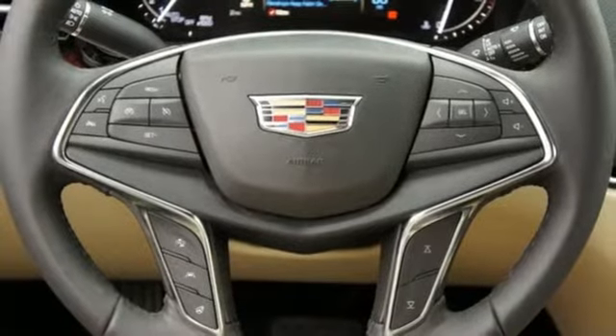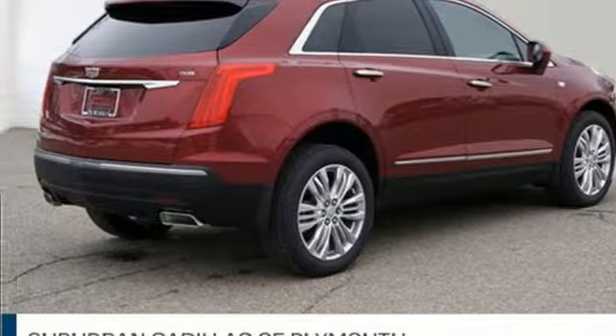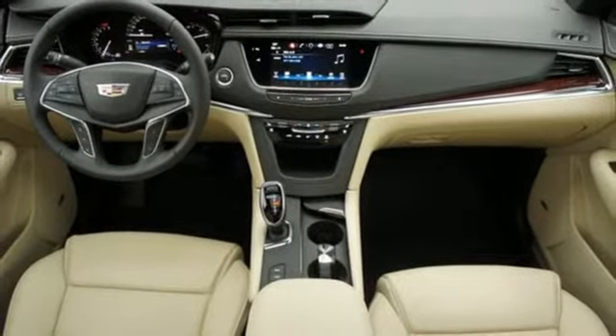External memory control, doors and push button start proximity key, heated steering wheel, front and rear parking sensors, and heated and ventilated leather bucket seats.